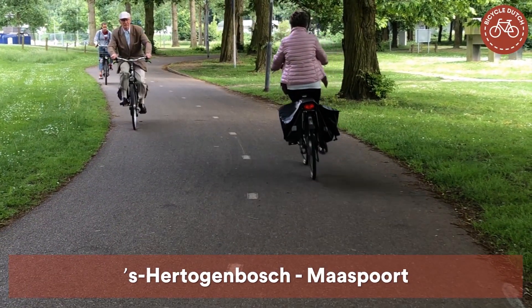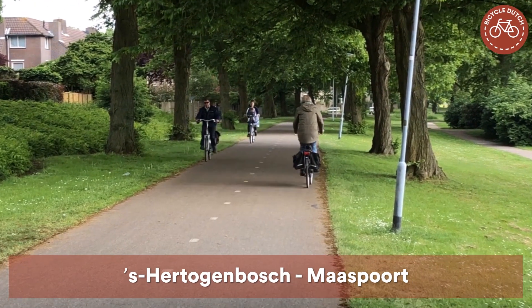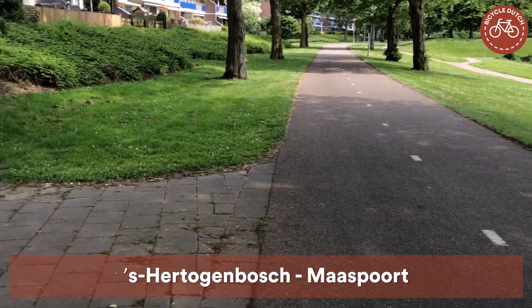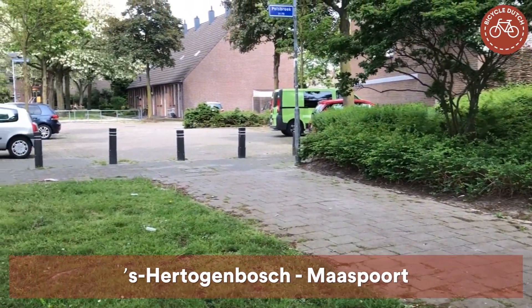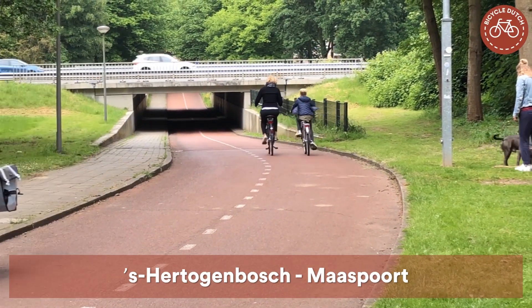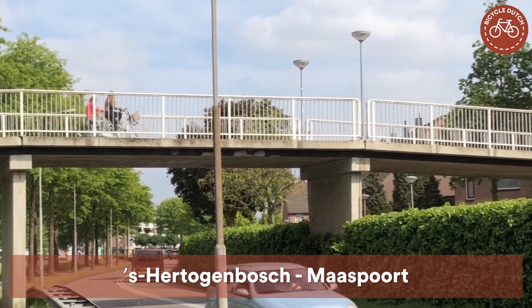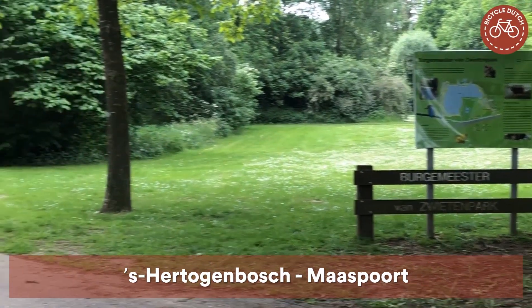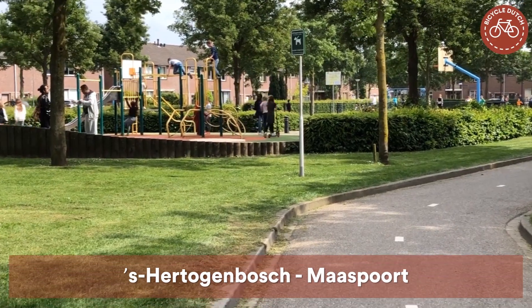Like how we design our suburbs with separate cycle networks that take people to meaningful destinations — away from traffic, because it connects to the ends of cul-de-sacs, crossing other traffic in underpasses and overpasses.